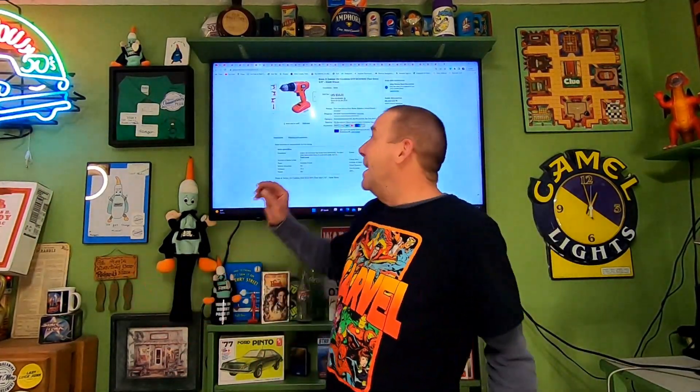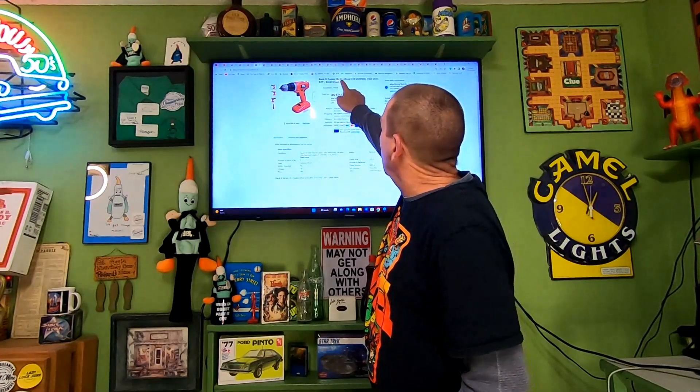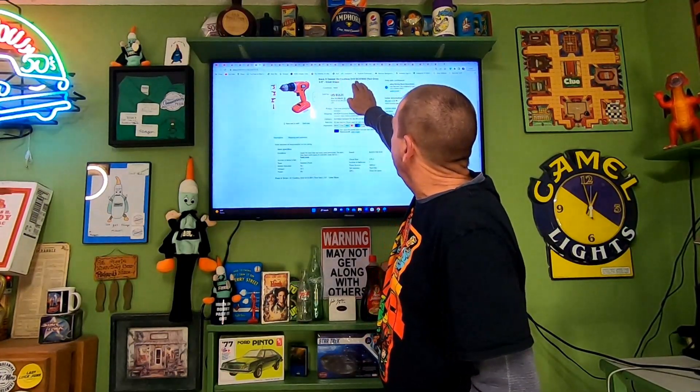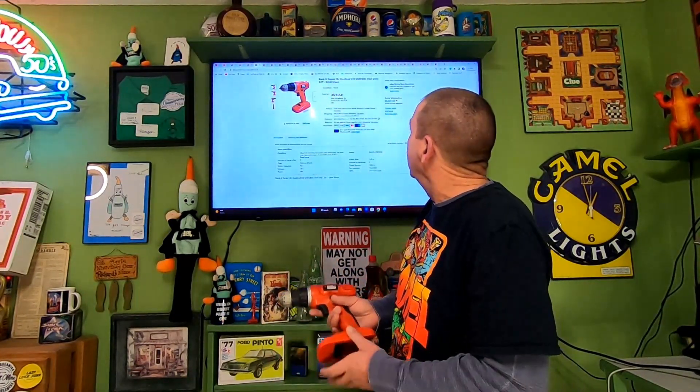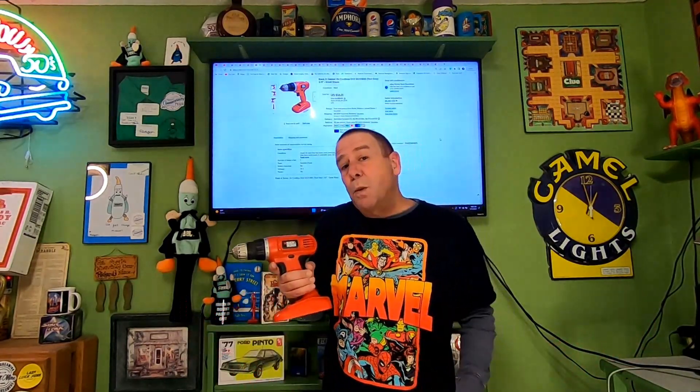This is the Black and Decker 18-volt cordless drill, the GCO 1800, 3/8-inch. I listed it as tool only since I didn't include a battery. That box had four drills, a couple chargers, and about six batteries — I listed the batteries, drill, and charger all separate. This one sold for $16.11 and the buyer is paying $12.03 in shipping.